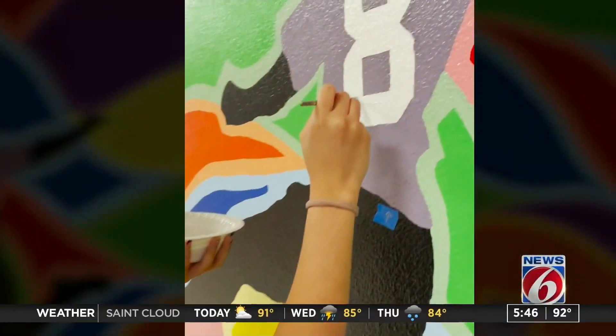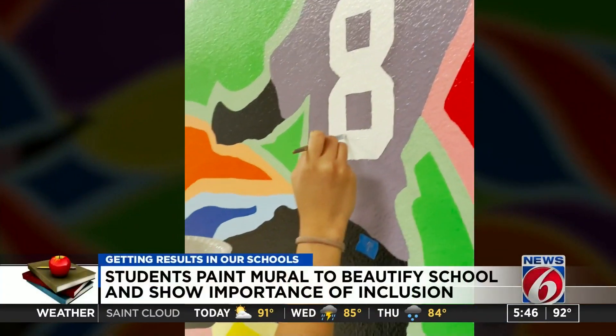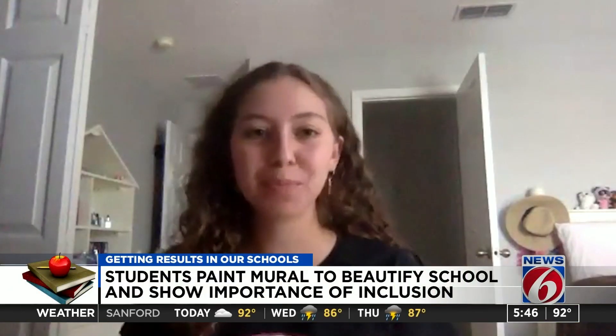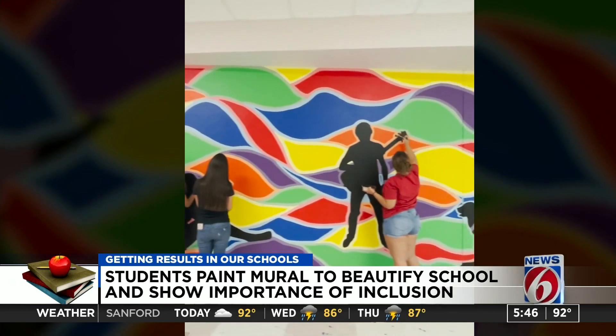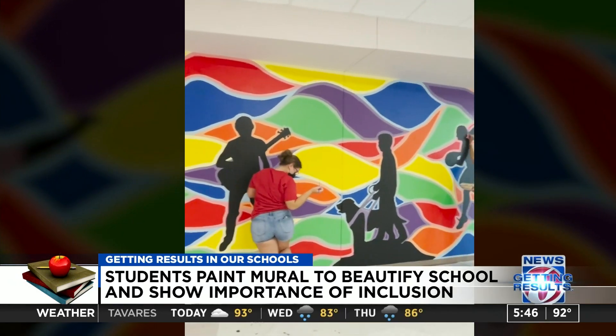As students walk down the hall at Timber Springs Middle School, a colorful mural created by students features 11 silhouettes. Sports — we did basketball because we have a basketball team — and we did someone jumping in the air to depict a dancer.